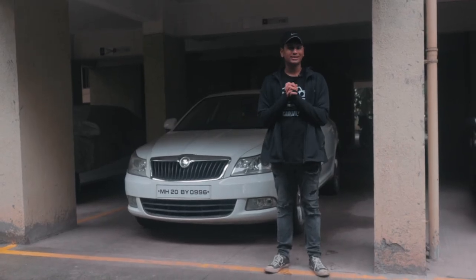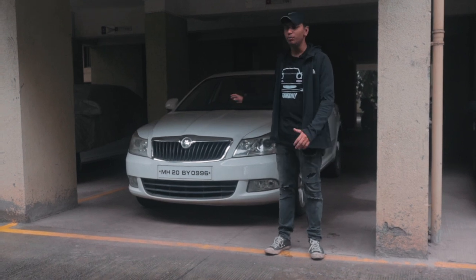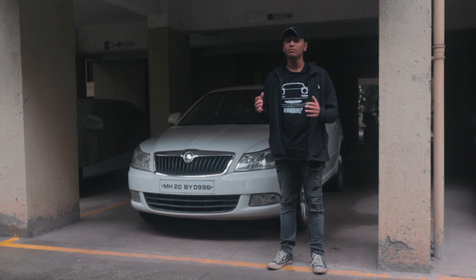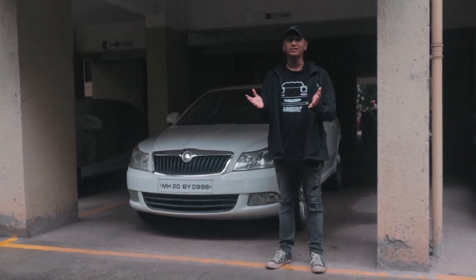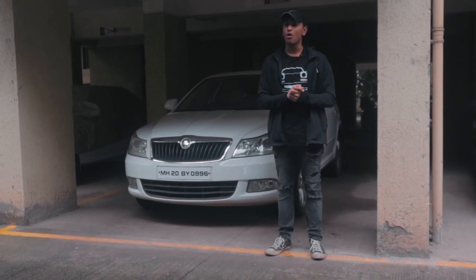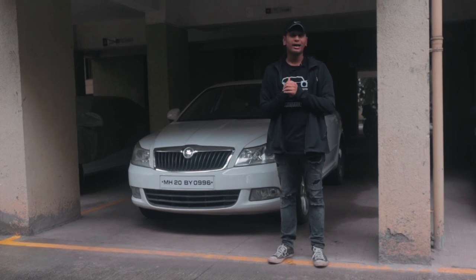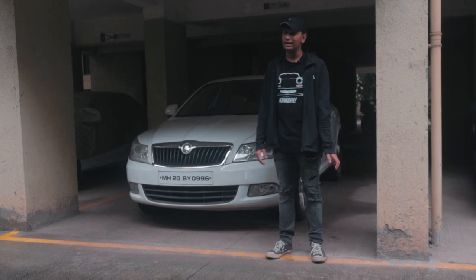If you've been following us on Instagram, you probably know that this is our brand new project car. We sold my old 2016 Polo GT TSI — it was my first car and we did a lot with it. We tuned it to Stage 2 with Autodesk Performance, took it to the Valley Run for drag racing, and we actually won the A4 category there.